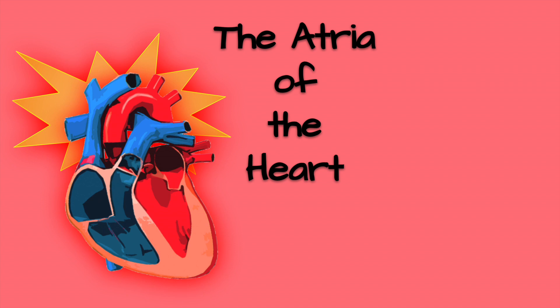Contrary to popular belief, the atria are just as important as the ventricles of the heart. So in this video, we'll be discussing the left and the right atrium of the heart, their functions, and their features.